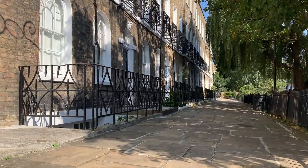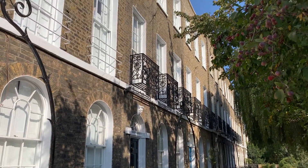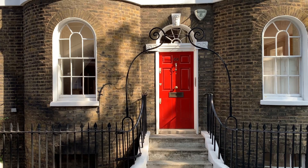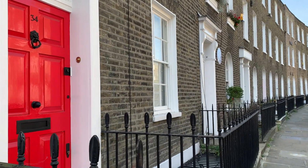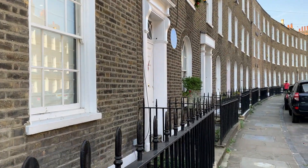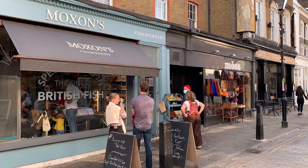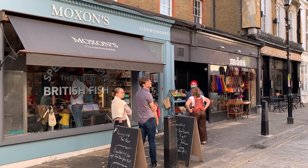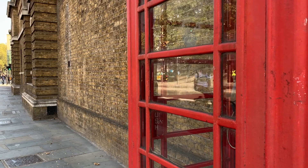Back on Duncan Terrace, there are plenty of architectural details to take in. Eventually you'll take a left on Charlton Place, where there are more beautiful houses and colorful doors. They'll lead you along to Camden Passage. Camden Passage is one of my favorite places in Islington — this skinny pedestrianized street has great shops, cafes, and markets.